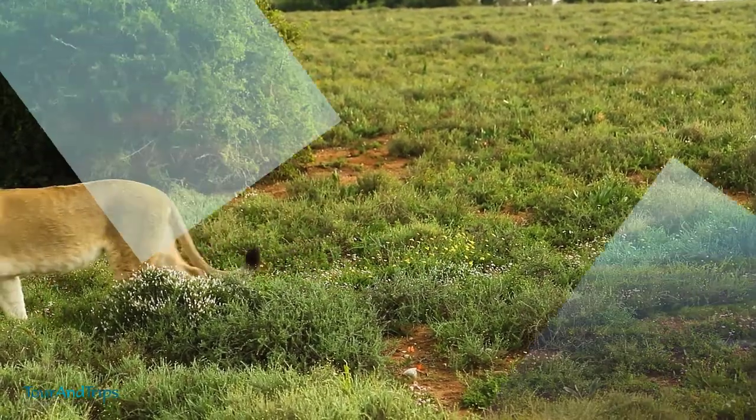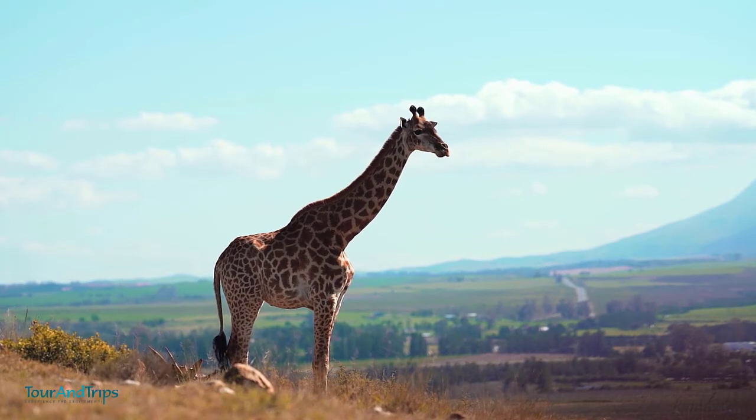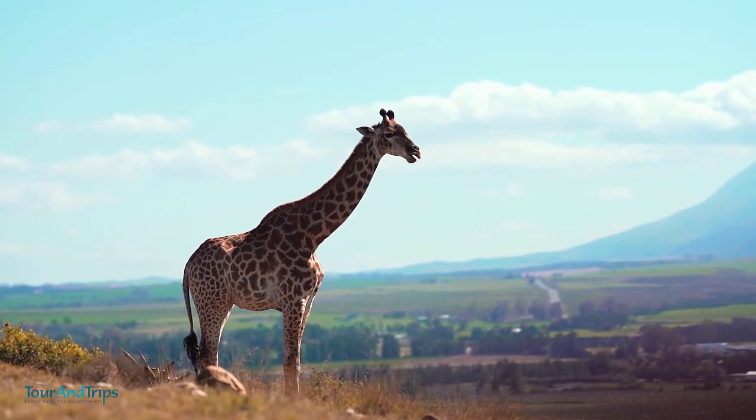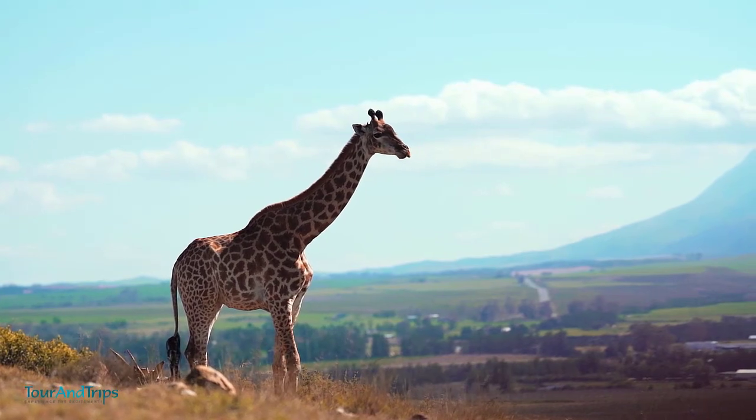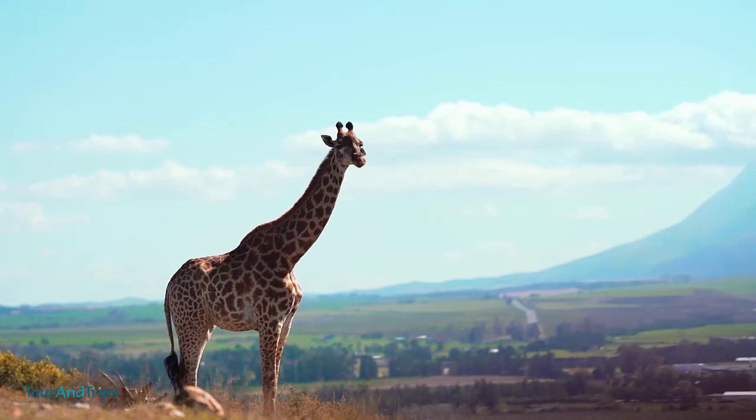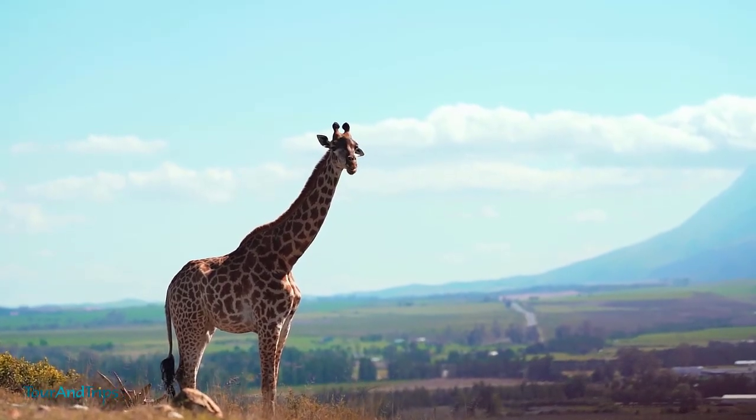South Africa is also favorable for cost-effectiveness and is more or less expensive based on the currency exchange rates during your trip. With these points in mind, let's talk about the top 10 tourist spots within South Africa you should visit during your trip.